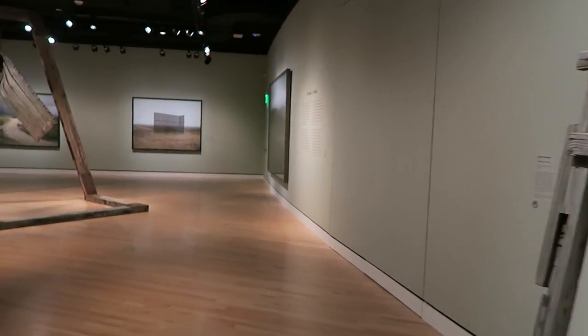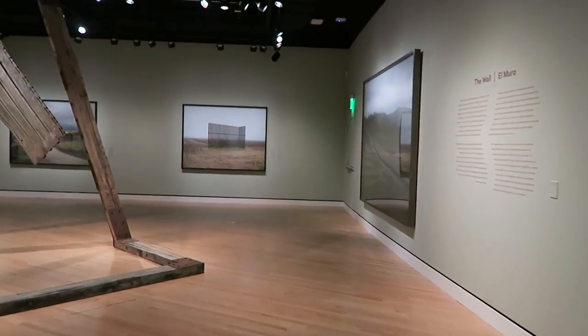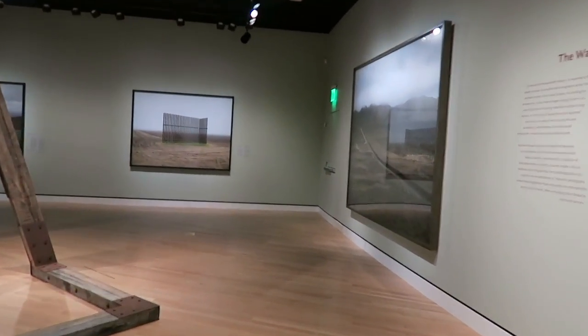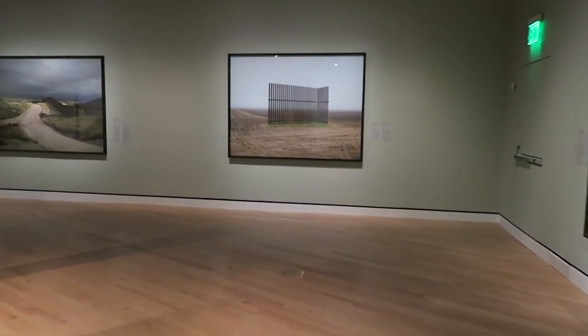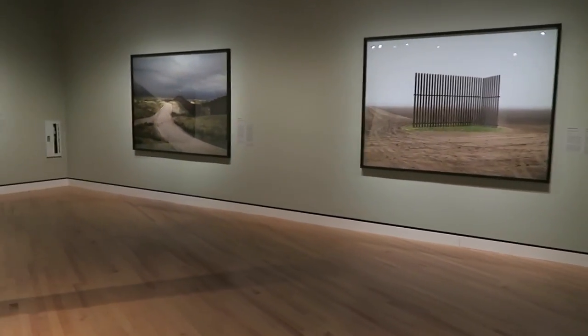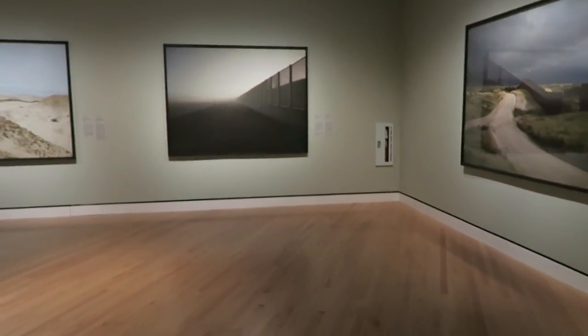This was actually scheduled years ago. It isn't some topical thing that came up because of the election or things that have been in the news. This is art that they have been making, and art that Crystal Bridges had scheduled to come here a long time ago.